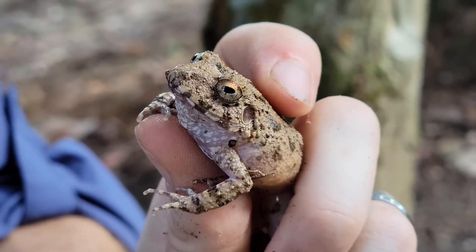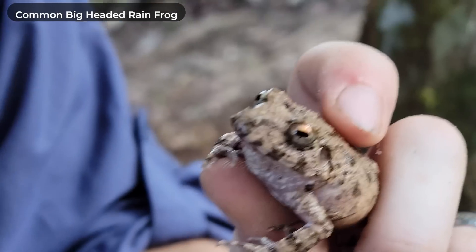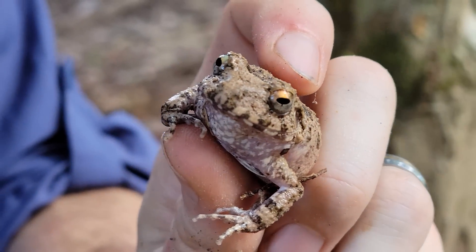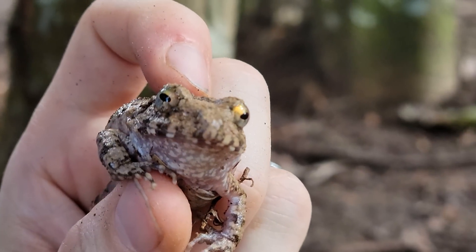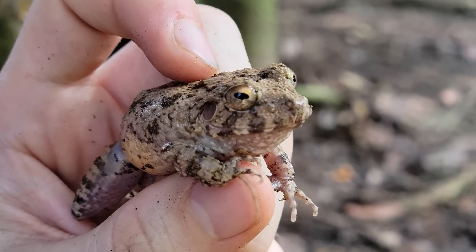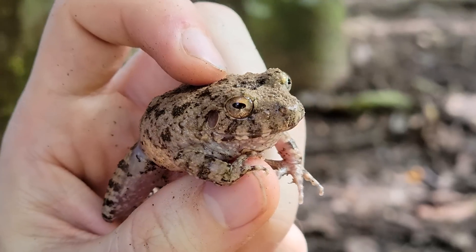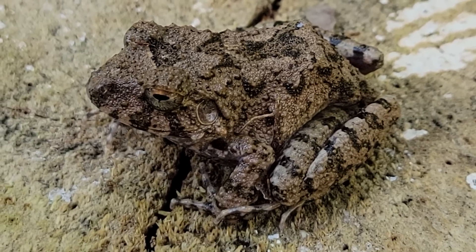This cute little frog is a common big-headed rain frog, and I do like them. I honestly feel like they're a little bit misnamed — their head really isn't that big for their overall size. It's more that their body's really short. It should be the common short-bodied normal-sized-head rain frog, but we're gonna go with it. It's a pretty cool little frog.